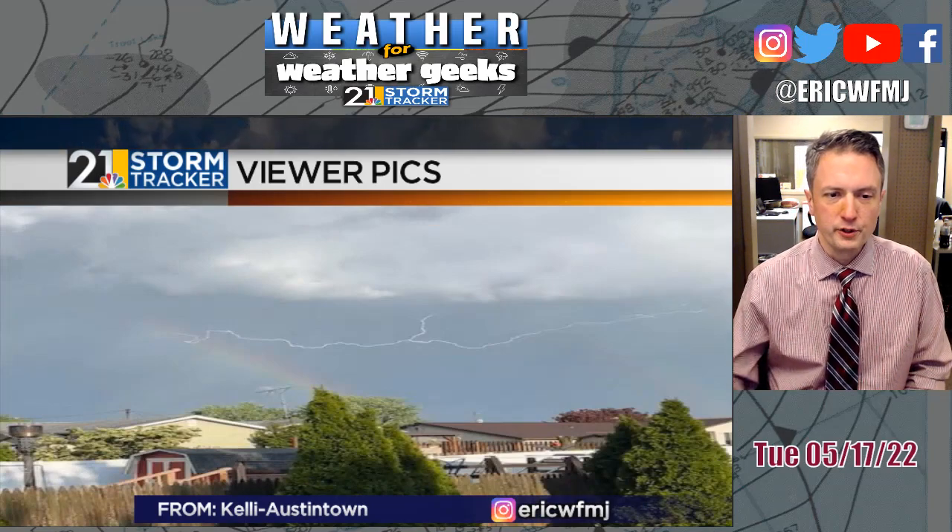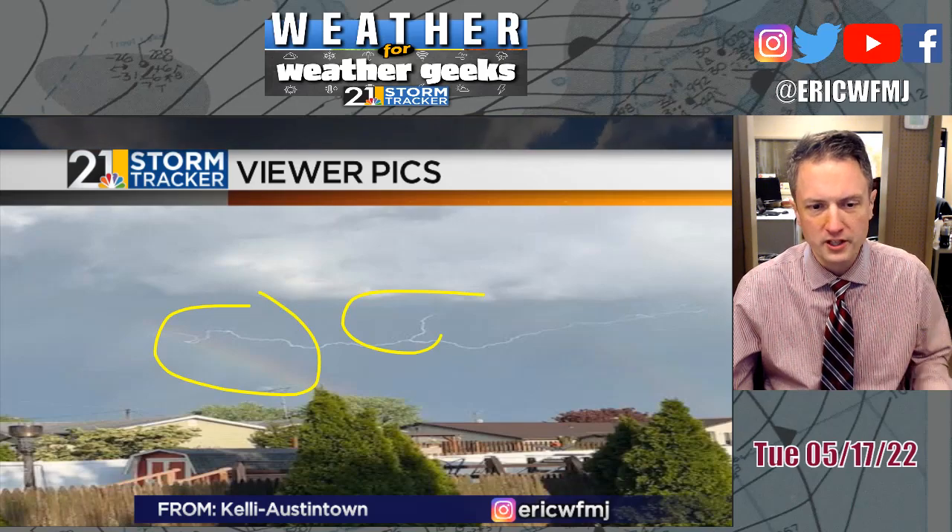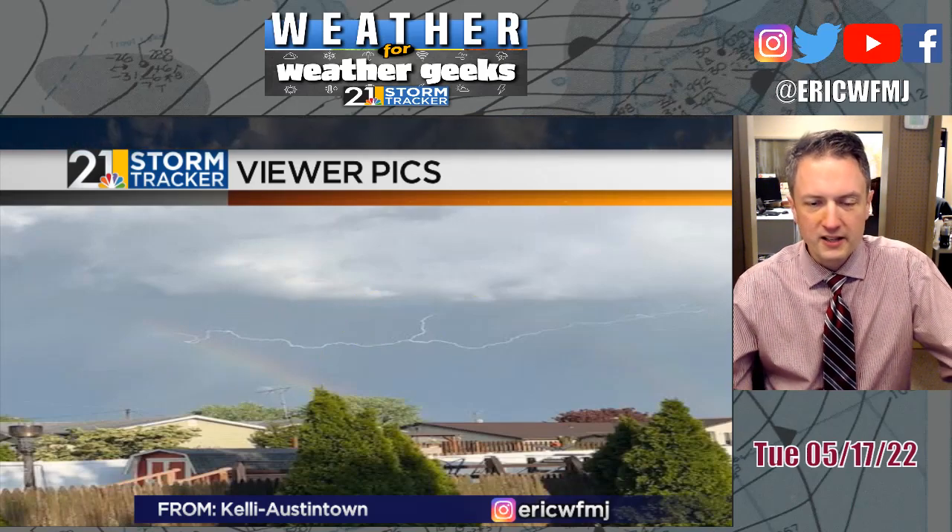And finally this one was really cool — thanks to Kelly from Austintown. Lightning and a rainbow all in one shot from yesterday evening. Some very photogenic stuff out there about 24 hours ago.